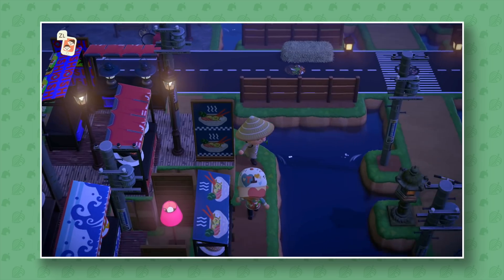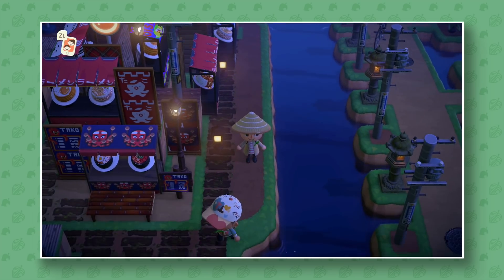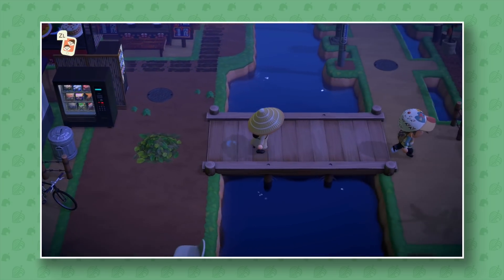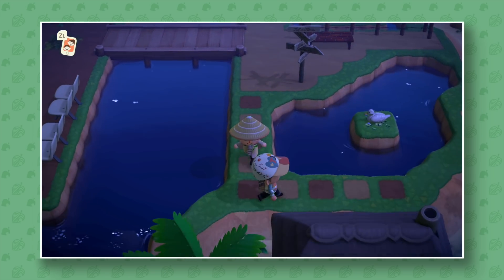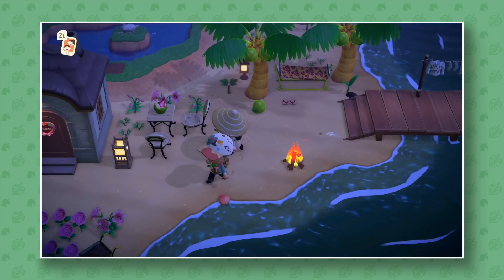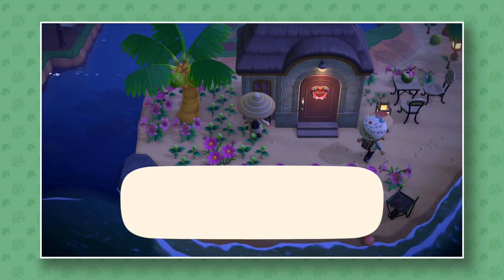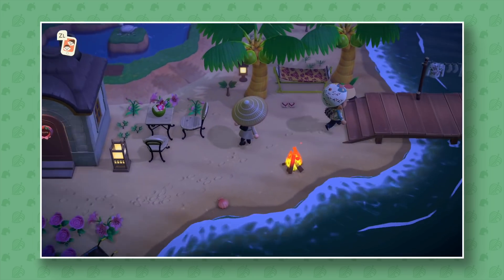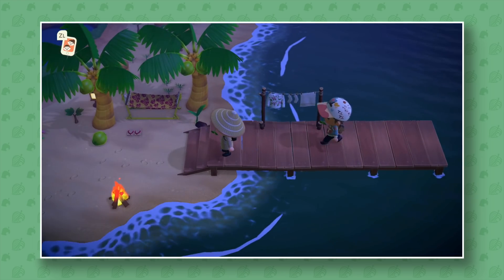What I really like about this island is he's using a lot of the in-game pathways, which look official and nice, but he's also put in custom patterns that work so well for the theme. Down here we have a villager living on the beach — I really wanted to do something like that but could never get it to work. Marina! That's perfect for her because she's a fishy.